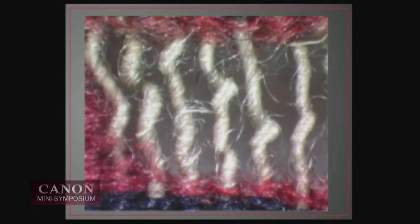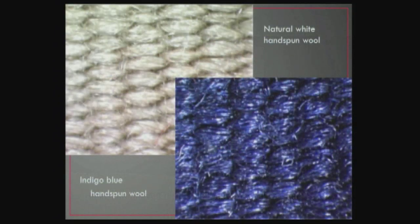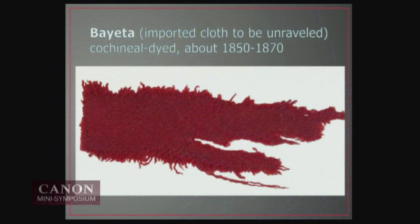We see incredible hand-spun churro sheep's wool in the foundation warps of a Navajo blanket — the underpinnings of the weaving itself. We see the churro sheep themselves who contributed the natural browns and white weft yarns, and then also the natural white and the indigo-dyed hand-spun churro sheep's wool. In addition to those homespun materials, cloth was imported quite early into the Southwest from Europe, from Turkey, from Mexico, and eventually from New England and from parts east in the United States, shipped to the Southwest in bolts of fabric.